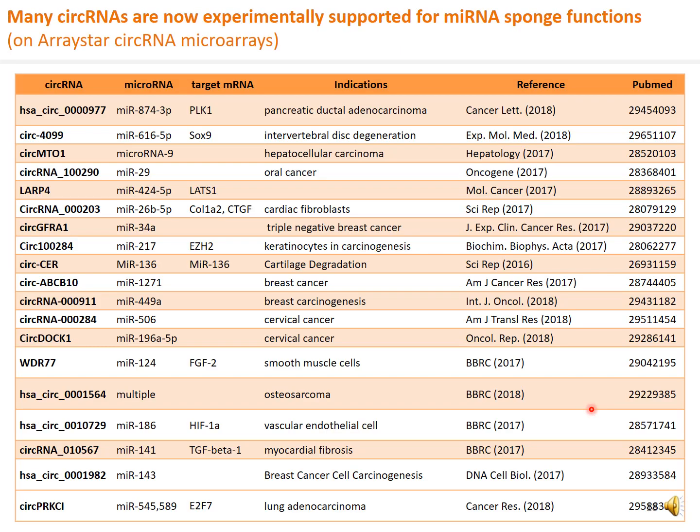By now, many circular RNAs identified on ArrayStar circular RNA microarrays have been experimentally demonstrated to function as microRNA sponges, with the downstream mRNA targets experimentally identified. So the earlier CIRS7 and SRY circular RNAs are no longer isolated unusual cases of circular RNAs acting as microRNA sponges.